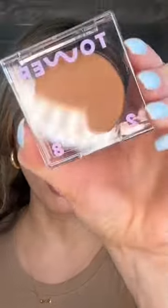Did I need another cream bronzer? Absolutely not. But did I need to try the new cream bronzers from Tower 28? Duh. Tower 28 just launched a bunch of new cream bronzers, and I picked up the shade Broad, and I'm really excited to try it because so many people have said so many amazing things about it. So let's get into it.